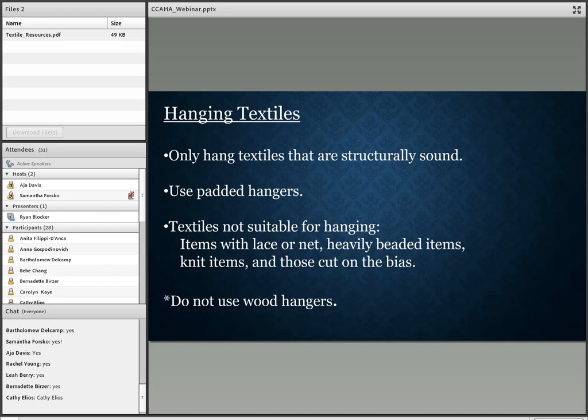Knit items can stretch over time, as can those cut on the bias. Bias cut means the fabric is cut on a 45-degree angle, making it more pliable and stretchy. This is an issue especially for 1930s bias-cut dresses, which were popular because they clung to and showed off the female form. But hanging them means that over the years, the dress ends up looking like it belongs to someone who is 8 feet tall.